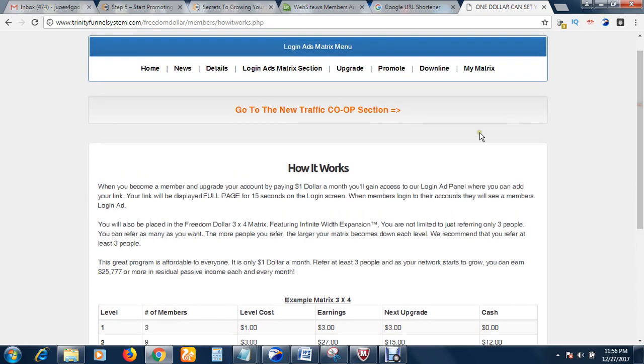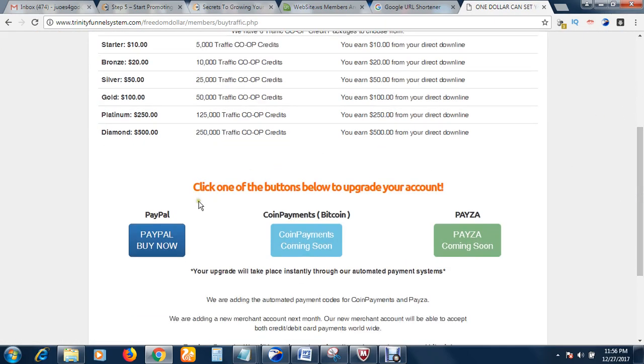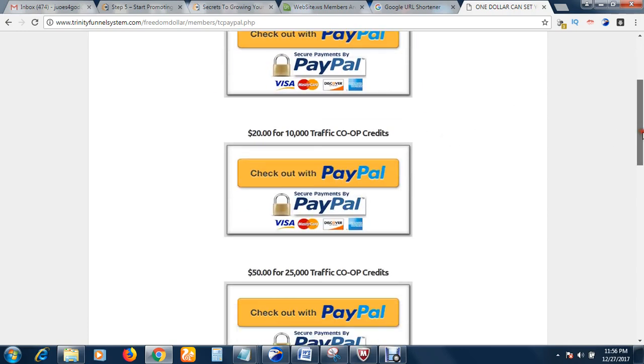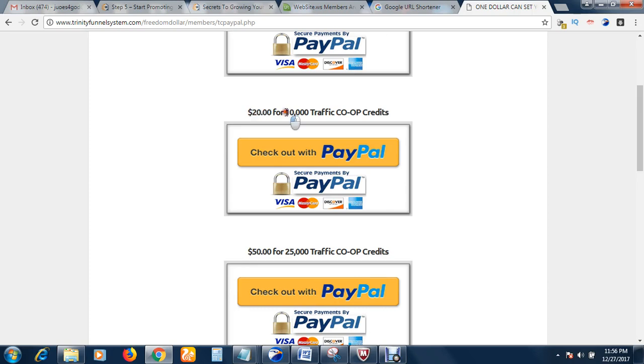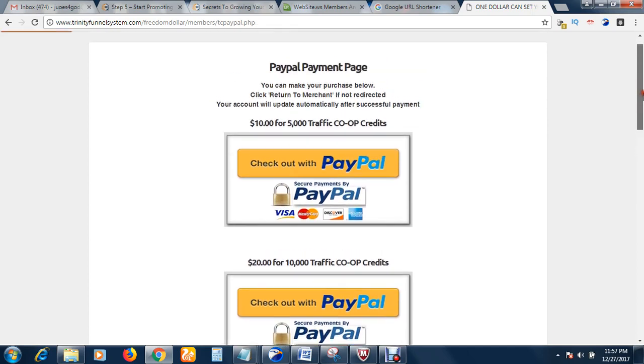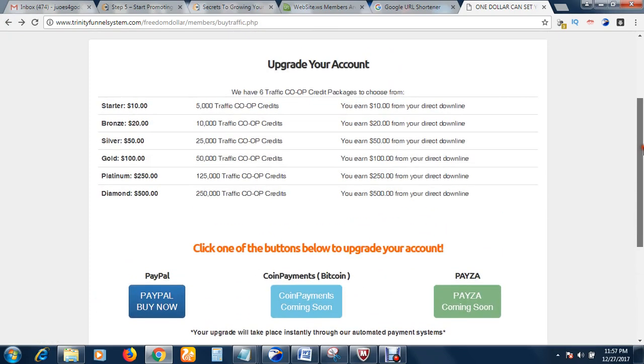The second section is the Traffic Co-op section. To upgrade, click here, scroll down, and click PayPal. If you pay ten dollars you get 5,000 real human visitors to your website or affiliate program. If you pay twenty dollars, you get 10,000 real human visitors. This is very cheap but quality traffic — with just ten dollars you are getting over 5,000 visitors. You can't get real human traffic like this elsewhere.